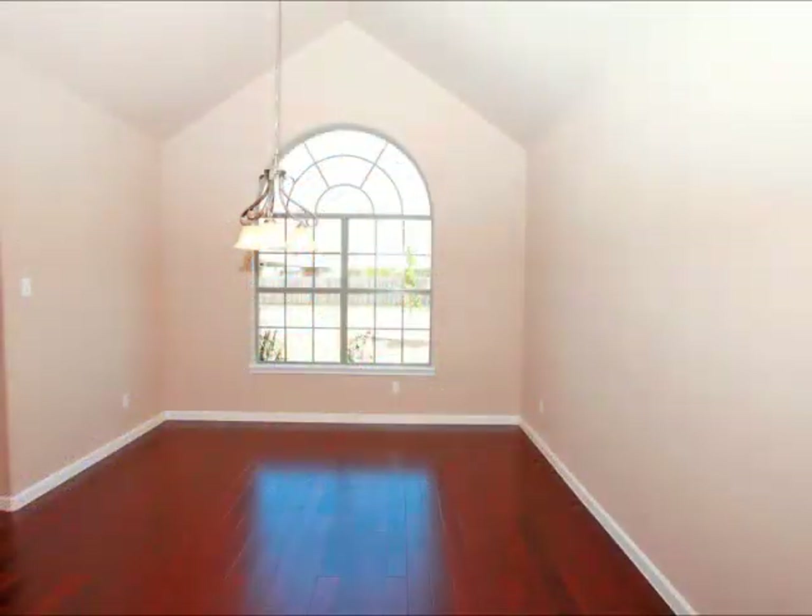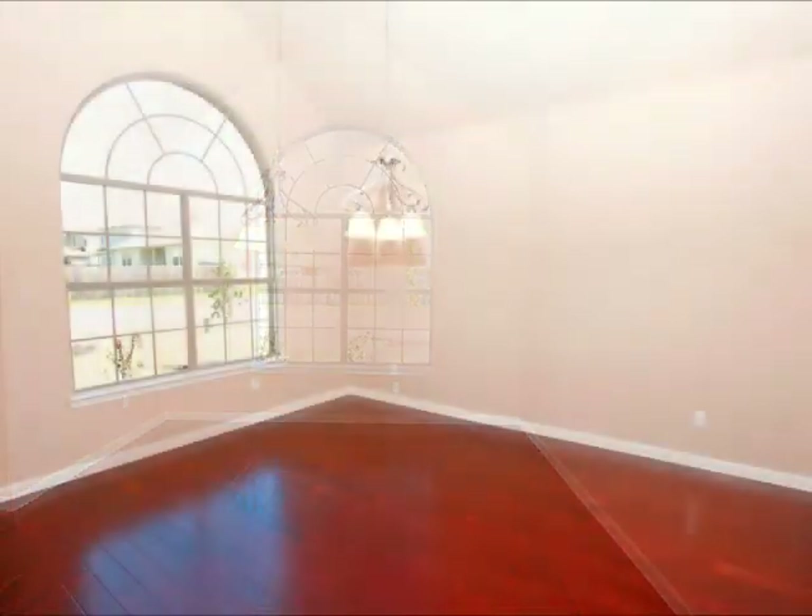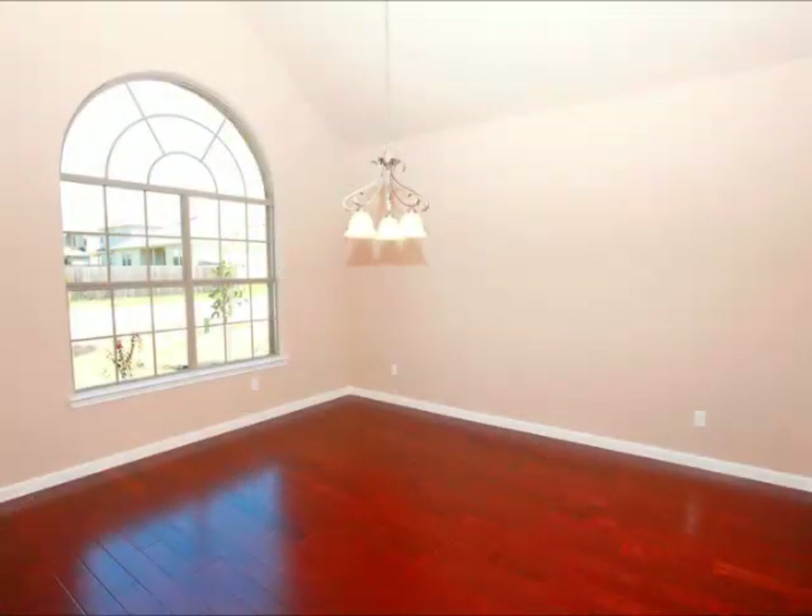Notice the beautiful hardwood floors in the dining area as you enter the home. This is a spacious area — have the entire family home for Thanksgiving.